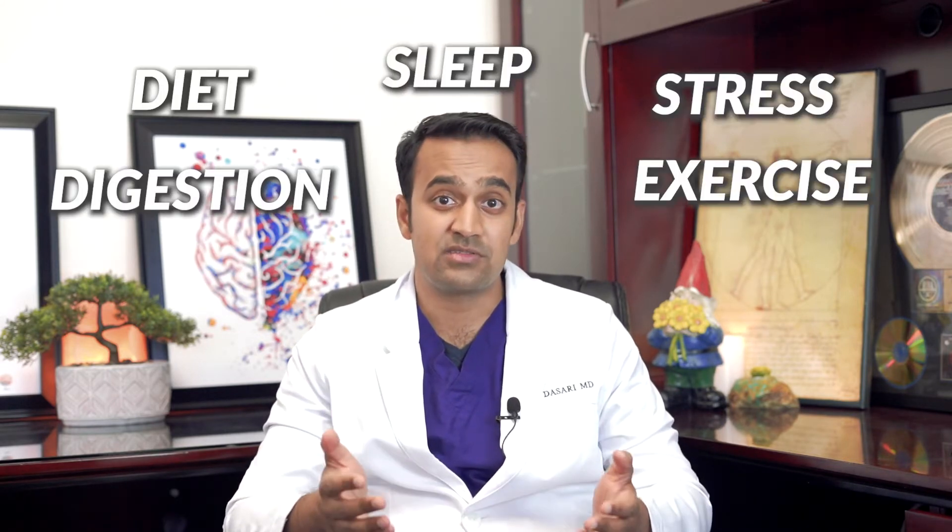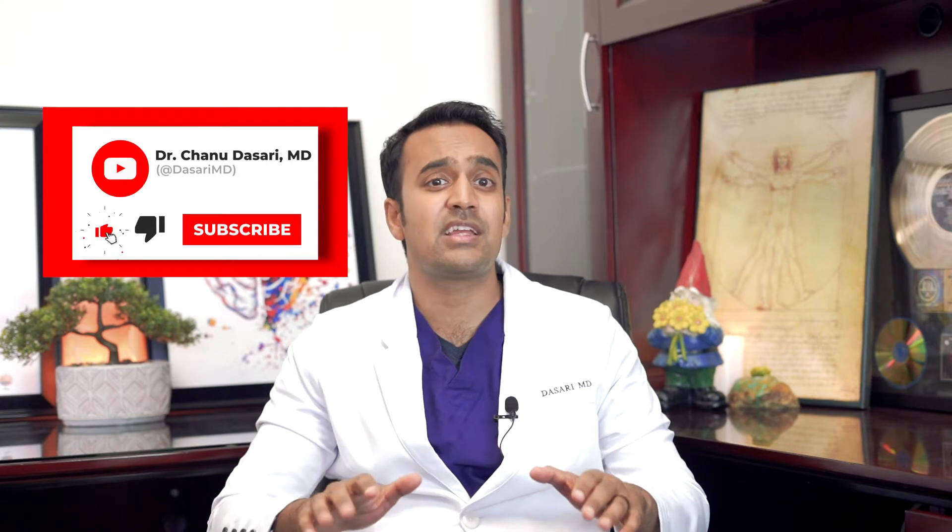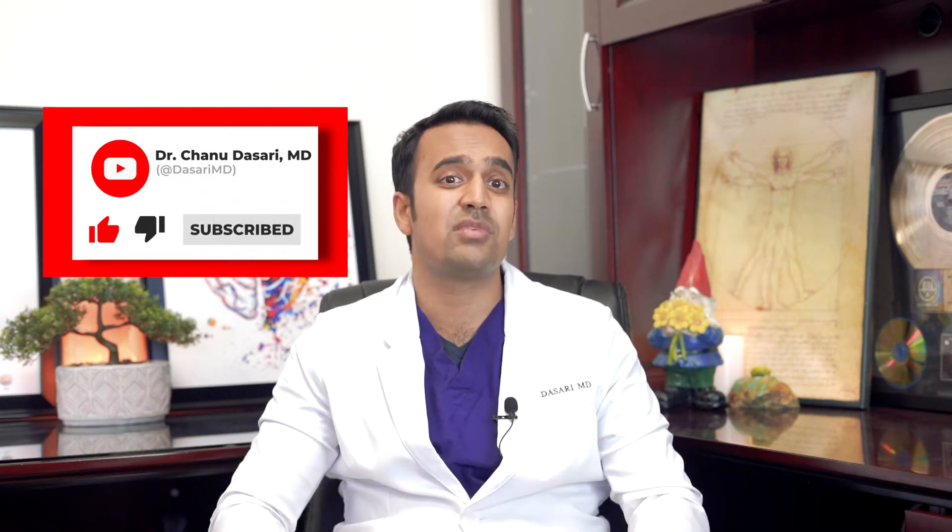In my other video, I mentioned that there were five main triggers for inflammation: diet, digestion, sleep, stress, and exercise. Don't forget to like and subscribe and hit the notification bell to keep up to date. I make must-see videos for anyone struggling with Crohn's disease looking to reverse their symptoms for good — helpful information that you probably won't get anywhere else.